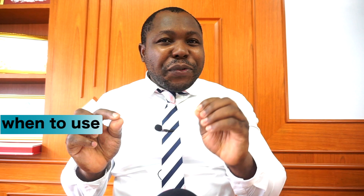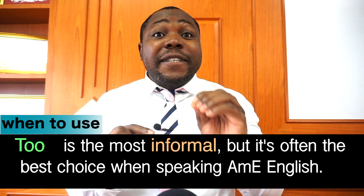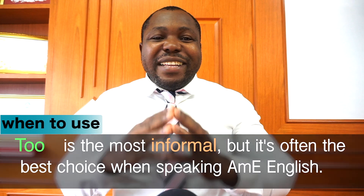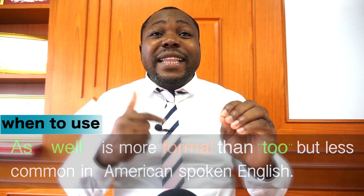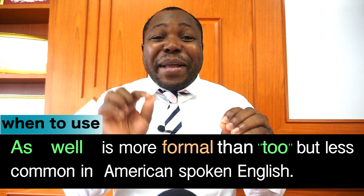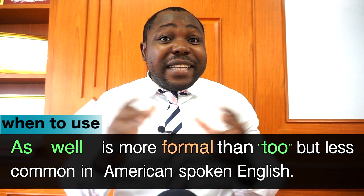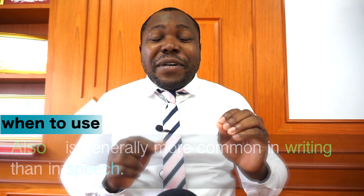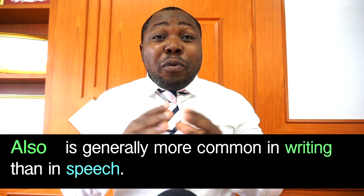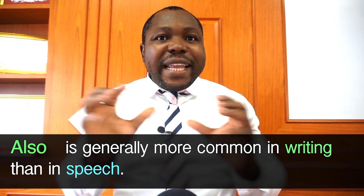So when to use as well, too, and also in English: Too is the most informal, but it is often the best choice when speaking American English. As well is a little more formal than too, and it is less common in American spoken English, though many Americans do use it in writing. Also is generally more common in writing than in speech. Please keep watching to learn how to use each of them correctly with examples.